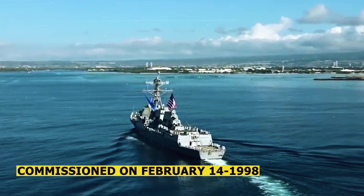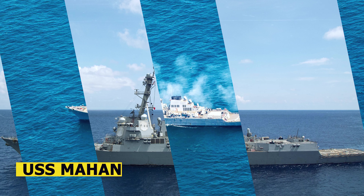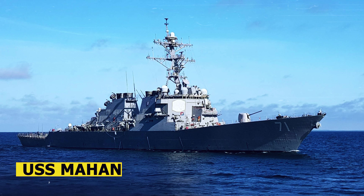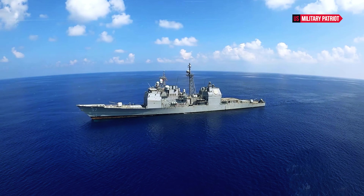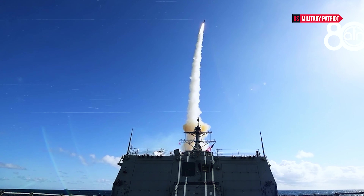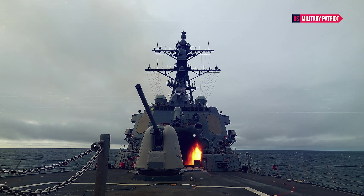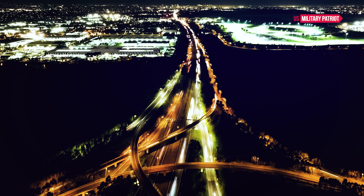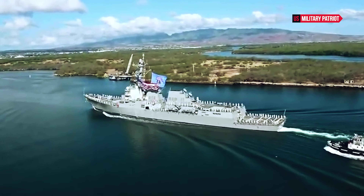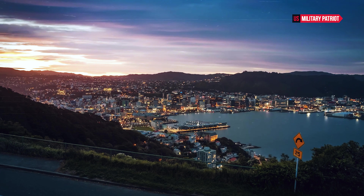Commissioned on February 14, 1998, the USS Mahan is part of the Arleigh Burke-class of guided missile destroyers. Named after Admiral Alfred Thayer Mahan, a renowned naval strategist and historian, the ship has been built to embody the principles of forward presence, deterrence, sea control, power projection, and maritime security. With a length of approximately 505 feet and a displacement of around 9,200 tons, the USS Mahan is a substantial and imposing vessel.